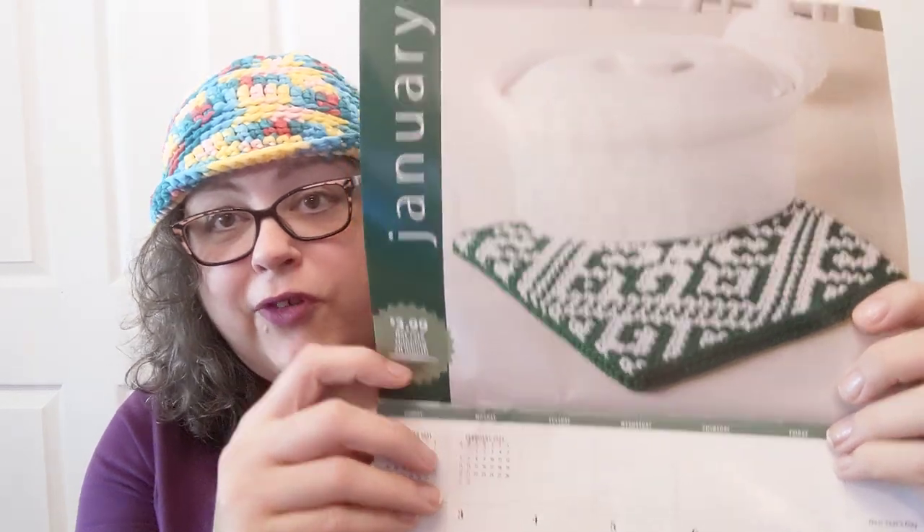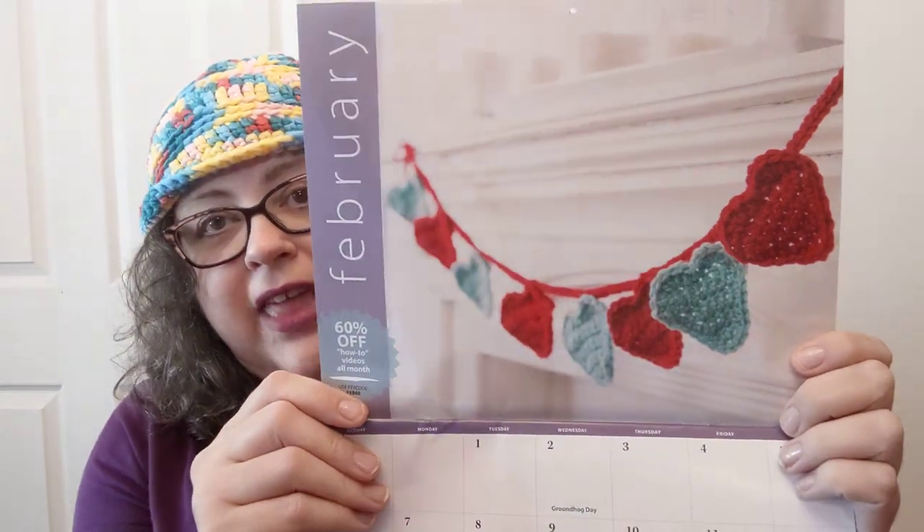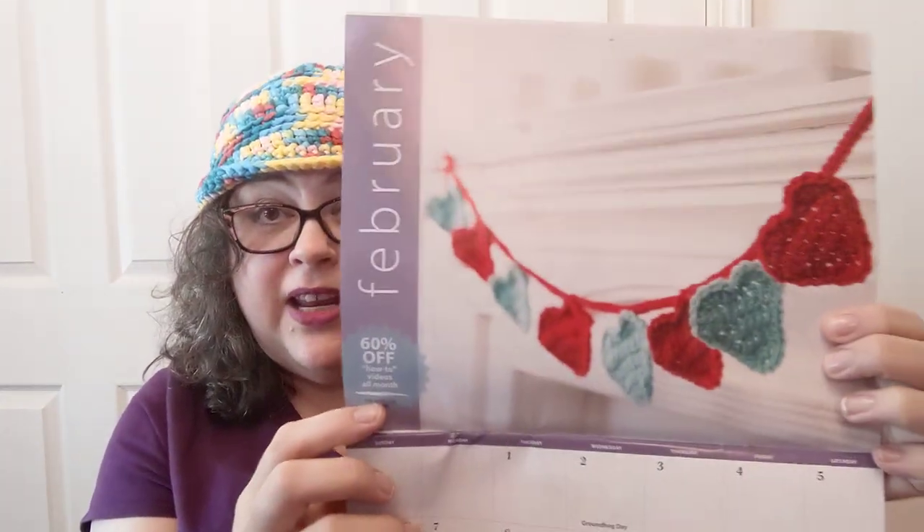On the very first page there are some cute pumpkins. They also have different key codes for each month — there's a key code for free shipping in January. They show a picture of a really cool trivet, and different days have different things, like free scissors with a shippable order, a post-Christmas sale, and a purple tag sale. For February, there's this cute bunting — little hearts on a garland — and 60% off how-to videos all month.